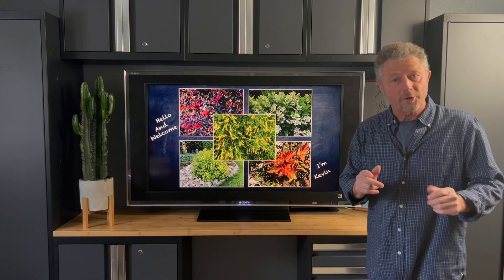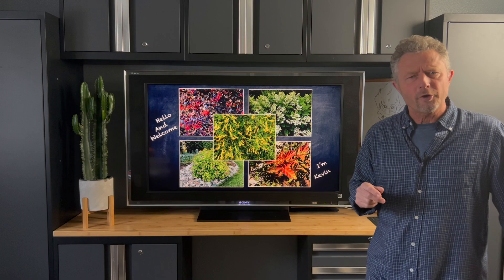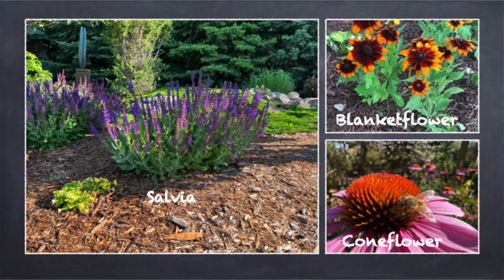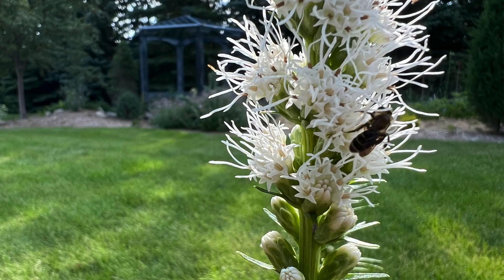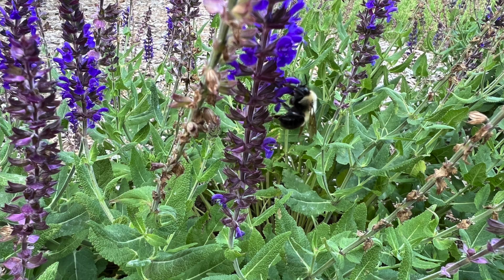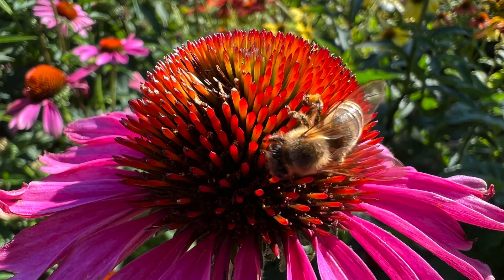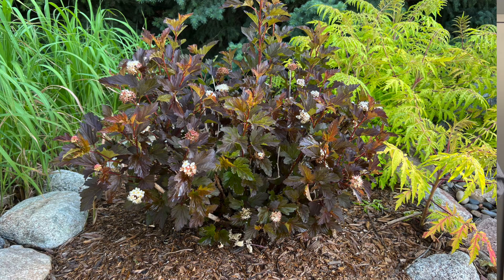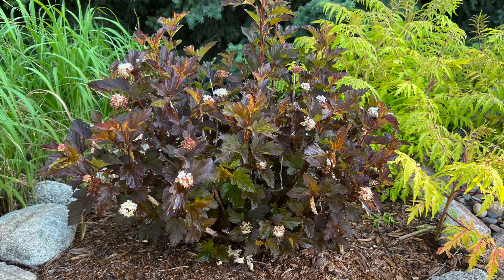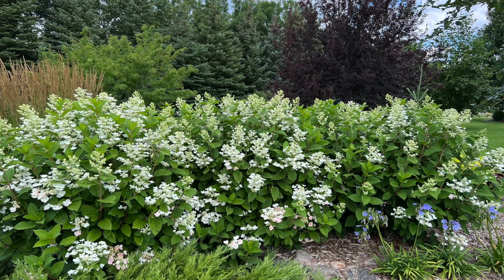I'd like to share with you five of my favorite shrubs that are just excellent at drawing pollinators into our yard. Normally we find herbaceous perennials being the most common things put in pollinator gardens — there are so many different varieties to pick from: flower colors, different varieties, different sizes, like salvia, blanket flower, cone flower, just to name a few. But I think shrubs offer a nice contrast. You can get more size to the plant, and that shrub can go for years where you don't have to touch it.